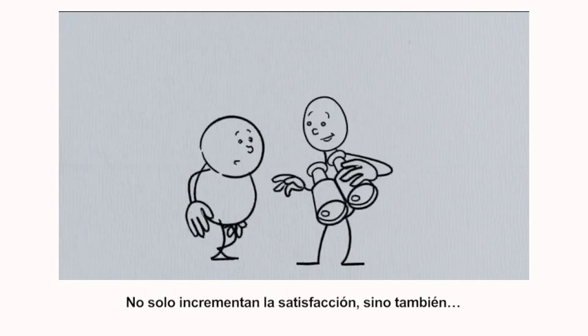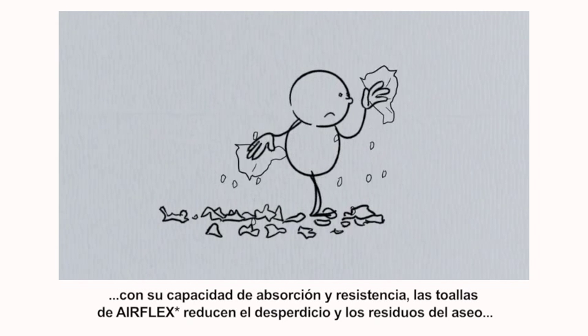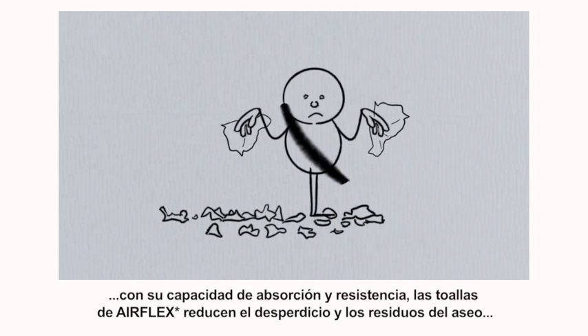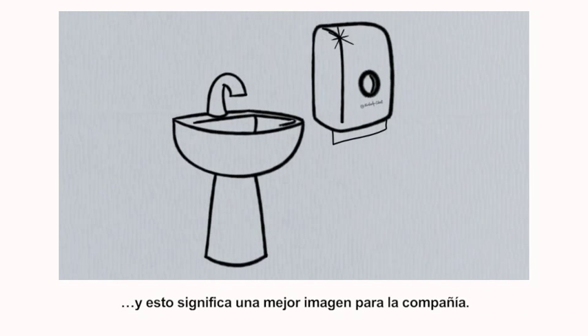Not only is this great for user satisfaction, but with its absorbency and strength, AirFlex towels can reduce towel wastage, leaving less mess behind. And less mess means a better image for a company.